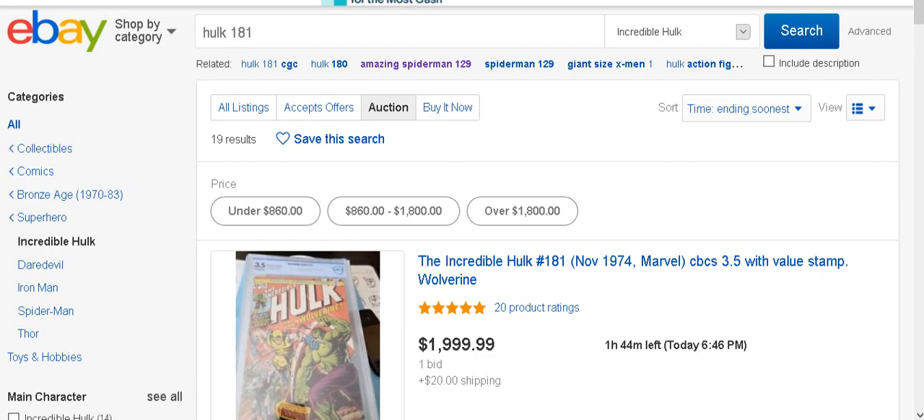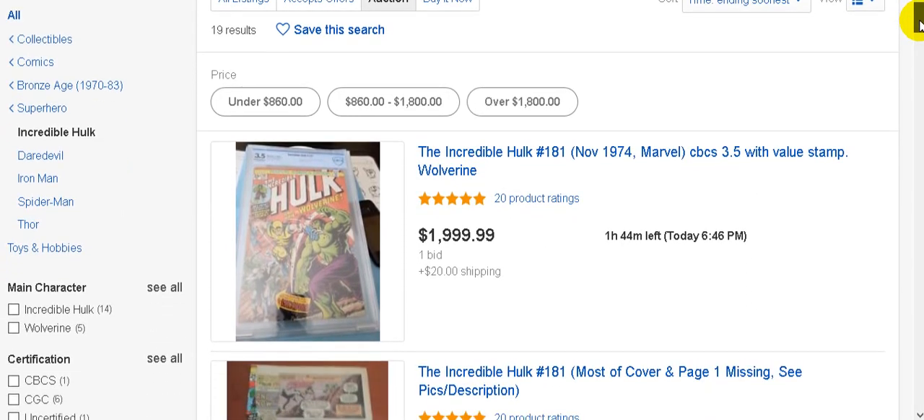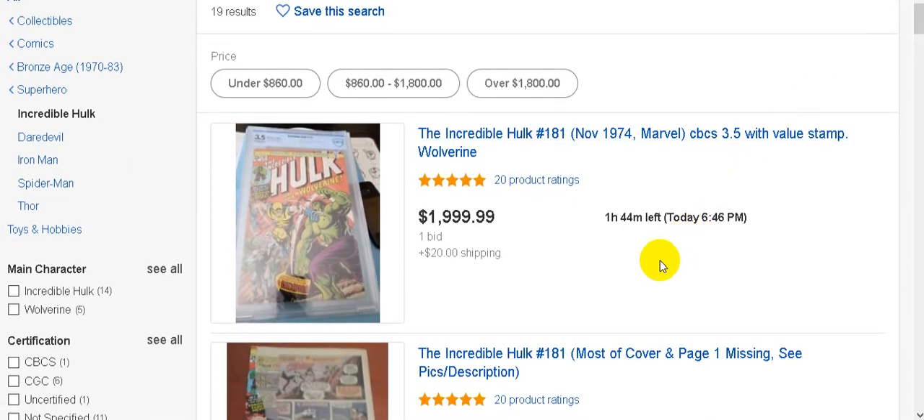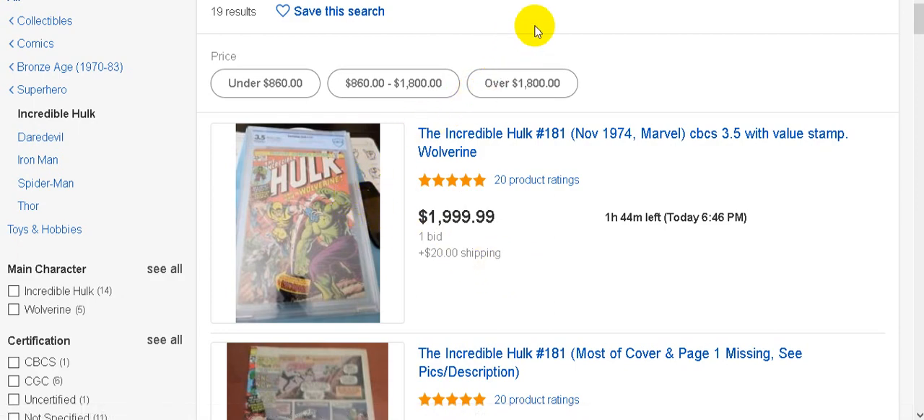I'm sure you probably guessed I'm talking about Incredible Hulk 181. Here is a Hulk graded 3.5 with about two hours left to go, with a bid of over two thousand dollars - you have to factor in shipping and handling. So over two thousand dollars for a 3.5. Let me show you what the current rate is for that on GoCollect.